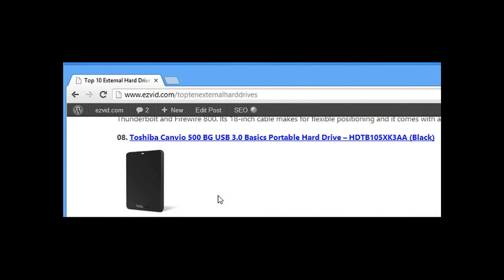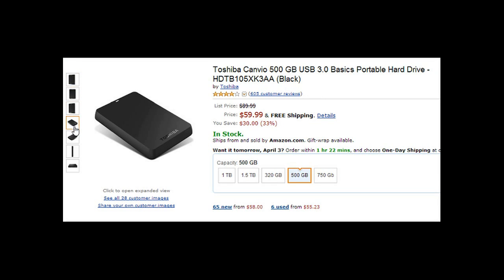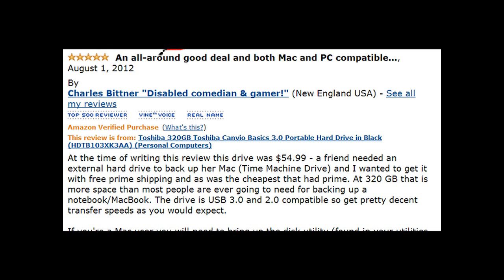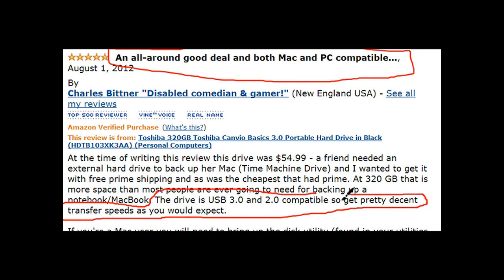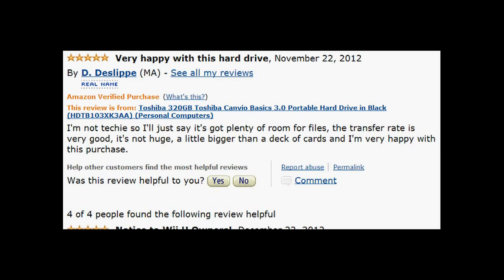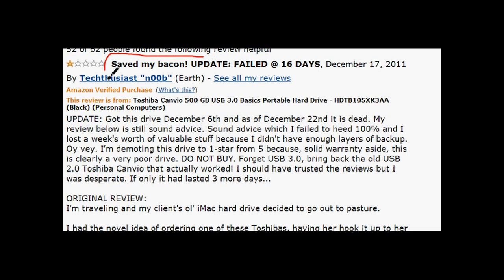Number eight is the Toshiba Canvio 500 gigabyte USB 3.0 portable external for $60 on Amazon. Released September 19th, 2011, this is another PC and Mac compatible external. Users like the USB adapter that lets you choose between 3.0 and 2.0 USB depending on your operating system, and those using USB 3.0 agree that the file transfer rate was extremely fast.